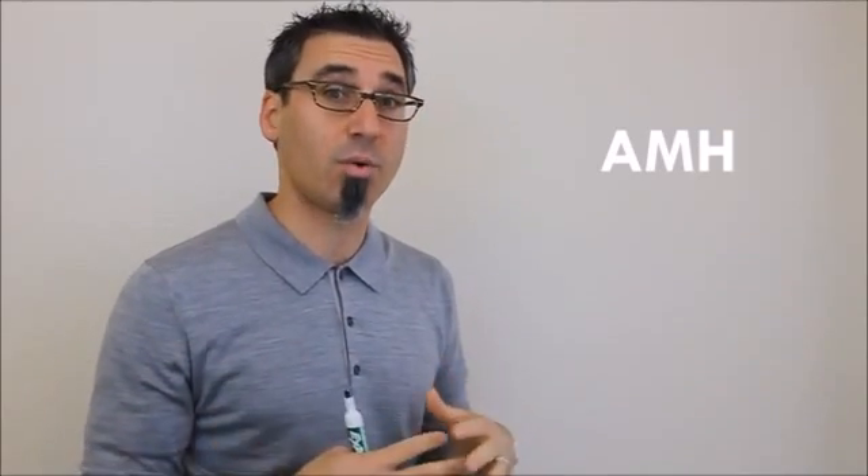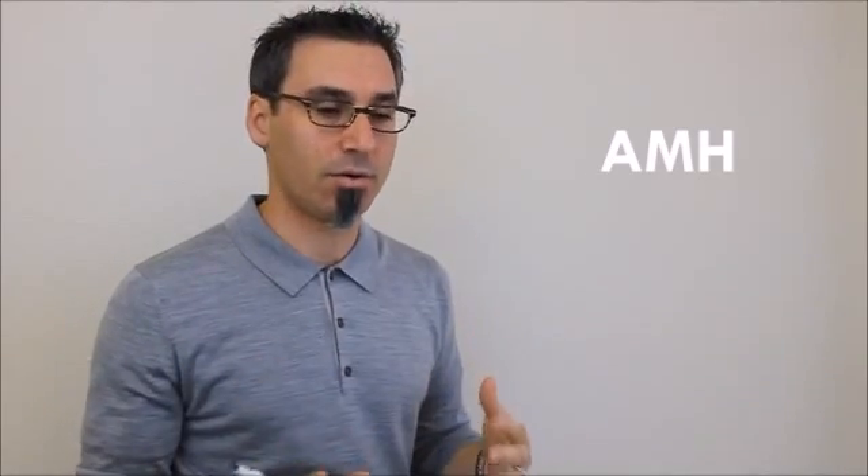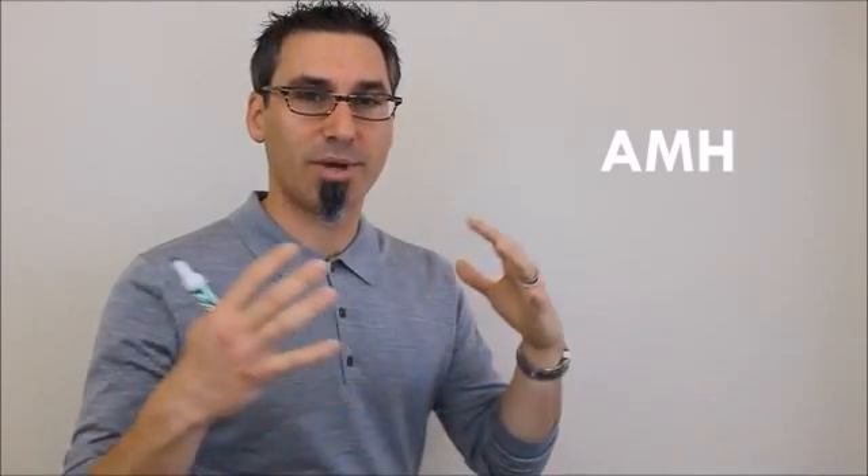AMH, otherwise known as anti-Müllerian hormone, is an indicator for ovarian reserve — how many eggs or follicles are left to be used and ovulated any given cycle. Women start with a certain amount of eggs when they're born; a ton of those are already lost by the time they hit puberty, and every month we lose more as we ovulate.